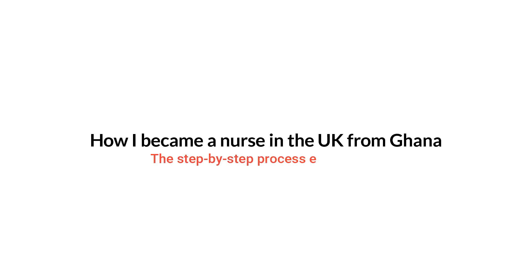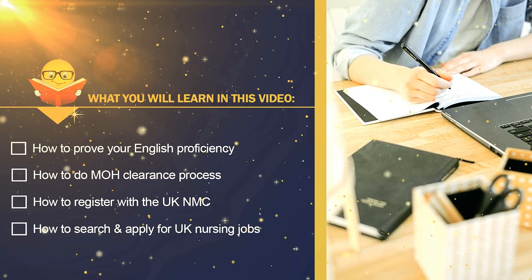In today's video I'm going to share with you the complete process of becoming a nurse in the UK from Ghana. Apparently I've got a lot of people asking me this question, and I'm going to take my time to share with you the processes I went through. I believe this video will help new nurses out there who are aspiring to pursue nursing in the UK.